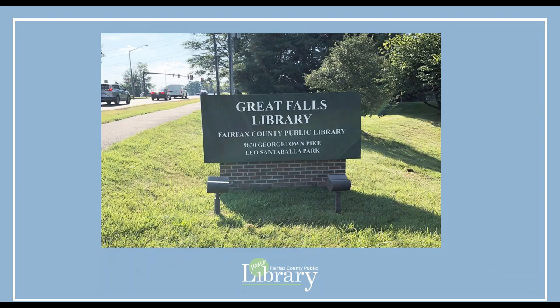Thank you for watching this video. Your next step is to come into the Great Falls Library to finalize the room reservation paperwork. Please bring a photo ID with you. If you have any questions about the procedures you viewed here, please ask library staff. Thank you.